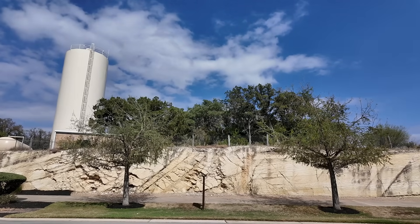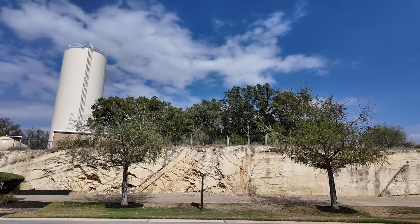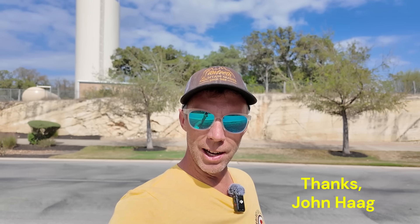Welcome to Central Texas and another edition of Random Road Cuts. I'm geology professor Sean Wilsey, here in central Texas in the San Antonio area, between San Antonio and Austin. I'm here for the GSA conference but thought I'd spend a day out in the field to look at some of the local rocks. We're here looking at an interesting road cut that a viewer sent me.